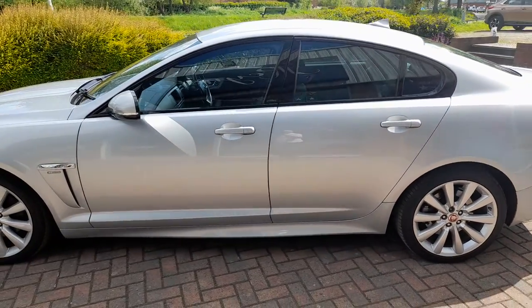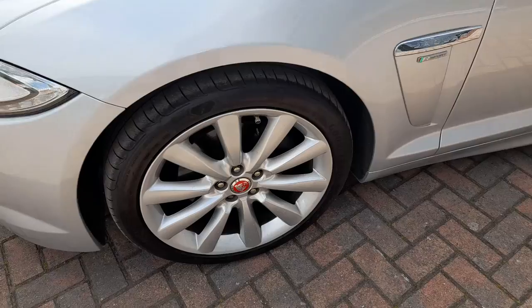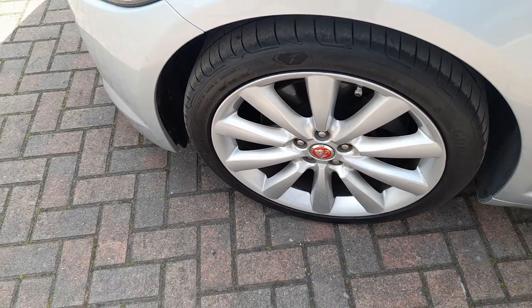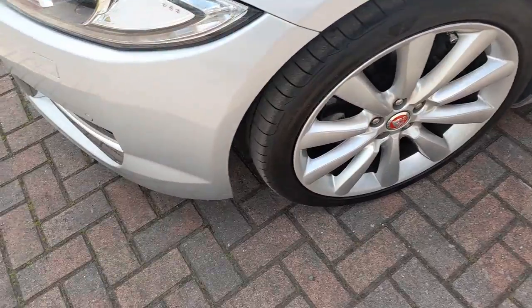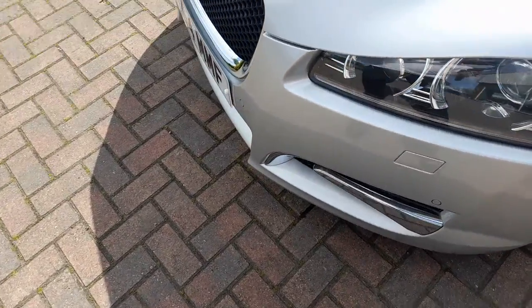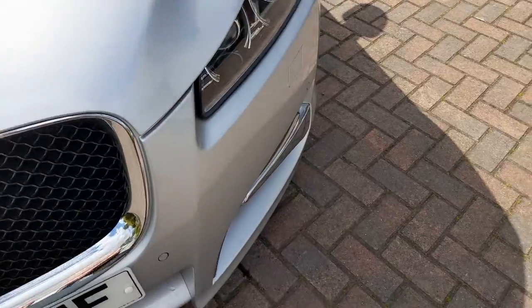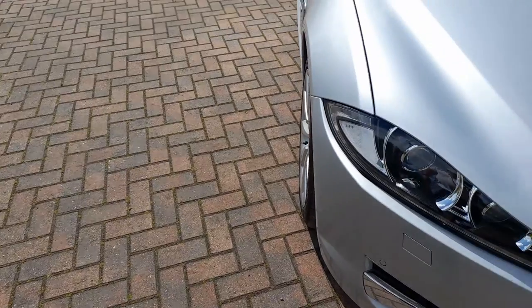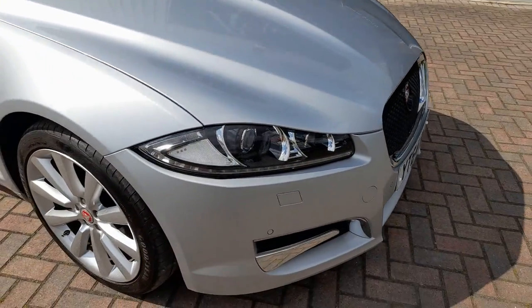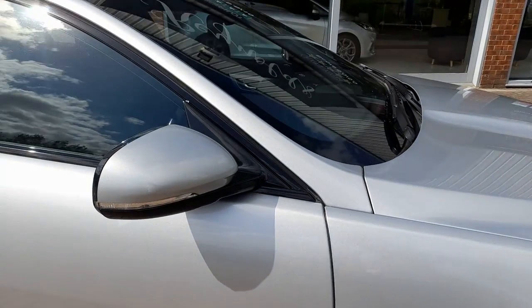The silver paintwork really does set the car off. If you look into the car more closely there's an eight-speed front headlamp, completely unmarked. The R Sport emblem. No marks on the bumper — a couple of tiny chips, one here. Parking sensors fitted to the front. Offside front alloy — a nice clean example. No marks on the mirrors.